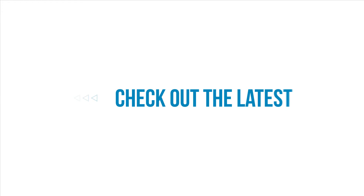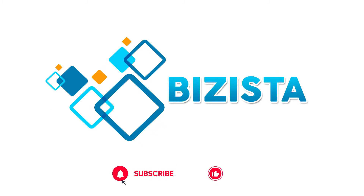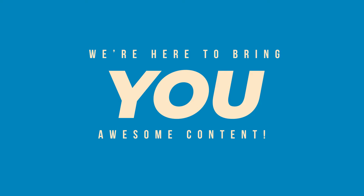Are you ready? Check out the latest from Bizista. It's trending videos. We're here to bring you awesome content.